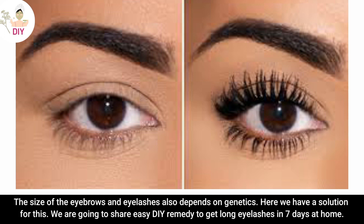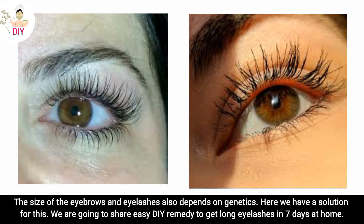Here we have a solution for this. We are going to share an easy DIY remedy to get long eyelashes in 7 days at home.